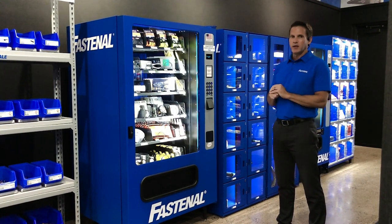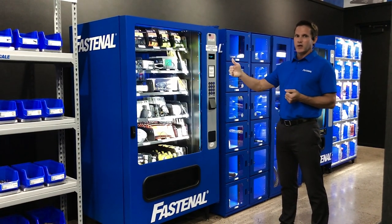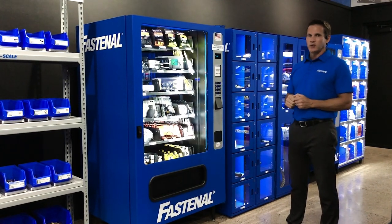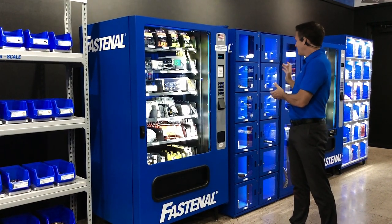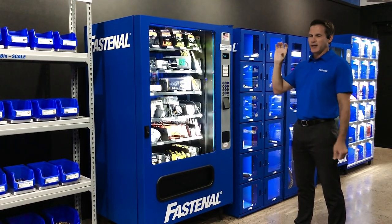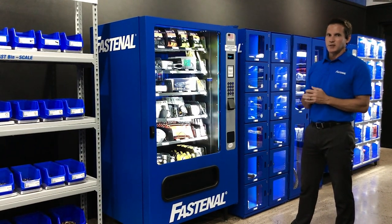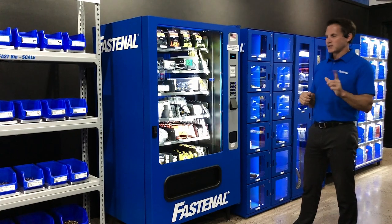Second, we can set up what we call locker pickup. You can buy on Fastenal.com and in the checkout process designate that you want the order picked up in a locker, or call a Fastenal store and ask for it to be designated to a locker. A Fastenal employee fulfills the order, brings it to your facility, and puts it in a locker. As soon as that locker door is shut, it sends an alert to whoever bought the item and they receive a pickup code. They walk up to the machine, enter the code or scan the barcode from their phone, and the door opens. In this age of social distancing, that's a big benefit — fewer people on your floor and less contact time.